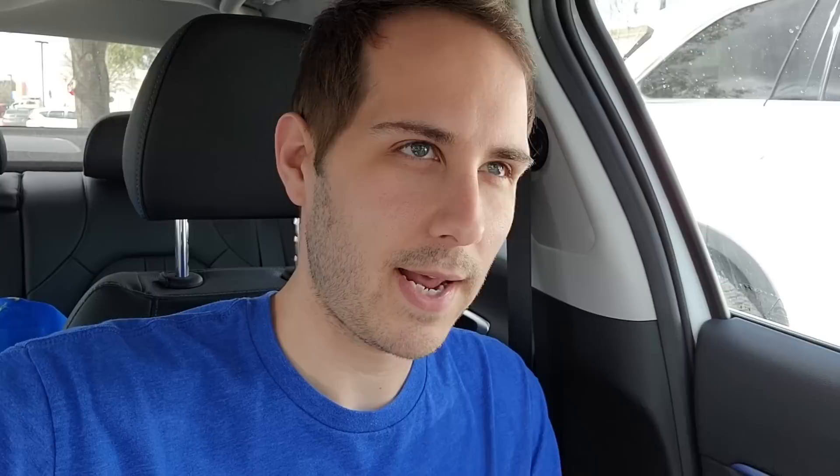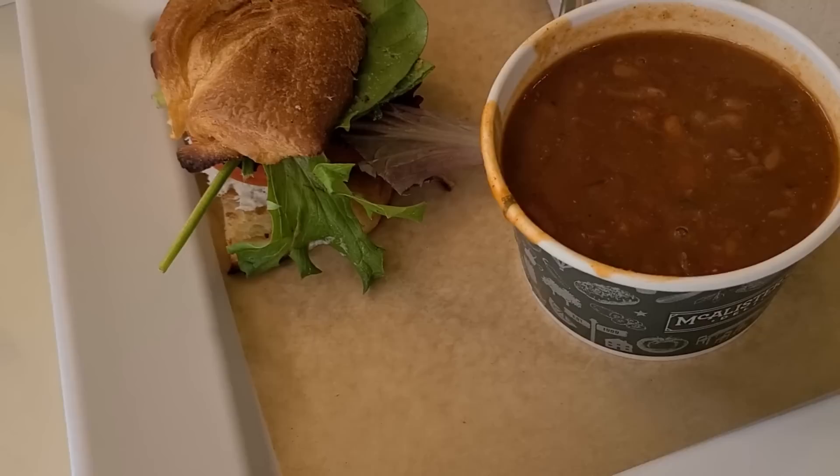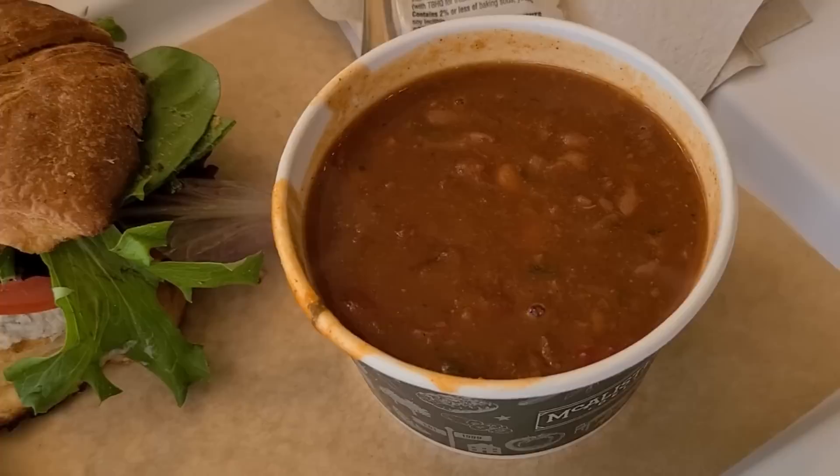I just pulled up to McAllister's Deli — I had this back in Illinois too. They have a really nice pick two deal where you get like a half of a sandwich and some soup. I got the chicken salad with cranberries inside of it and this veggie chili — I've never had the veggie chili before, so I'm really excited for that. That was amazing. That soup was really good — the chili, I mean, that was really good chili. It was amazing. I liked it a lot. That was really good. So that was a great choice — McAllister's Deli.